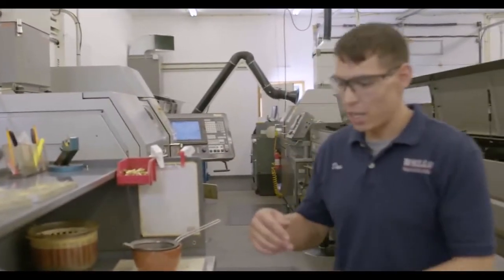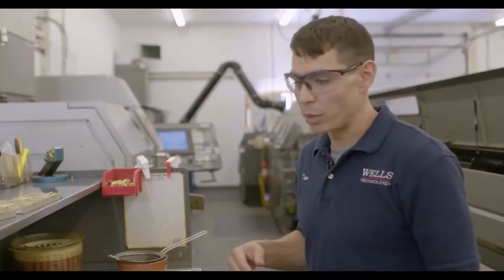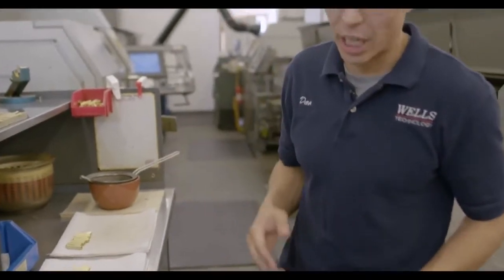Once the bar is in the machine, we spin this bar stock at high RPMs, and then we got our tools that come down and cut the bar into whatever shape we need. That's basically how those work.